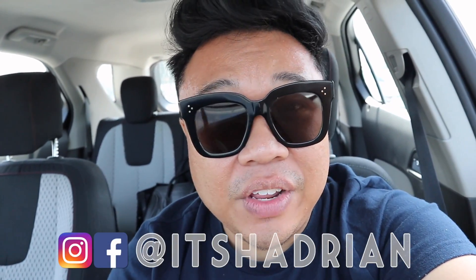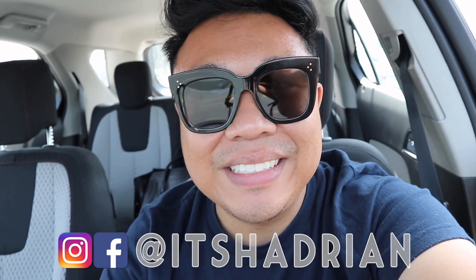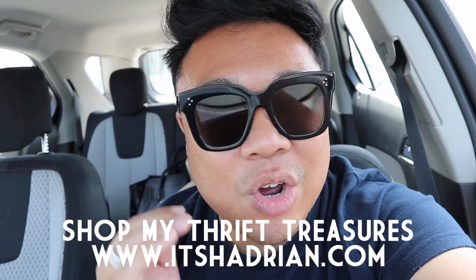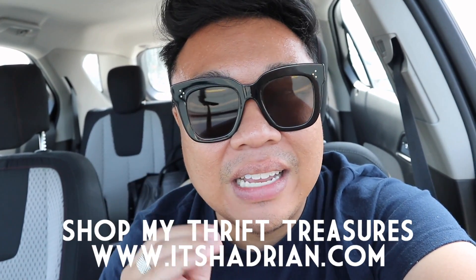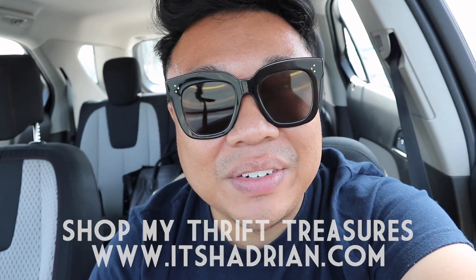I'm super excited to take you guys into the store. And if you guys love thrifting, love thrifting vlogs, do not forget to subscribe, hit that little bell button for notifications, add me on Instagram. It's Hadrian, just like it's spelled here for more behind-the-scenes thrifting action, home decor, and don't forget to check out my shop. It's Hadrian.com to see what I have for sale from my thrifting adventures. But without further ado, let's head to the store.